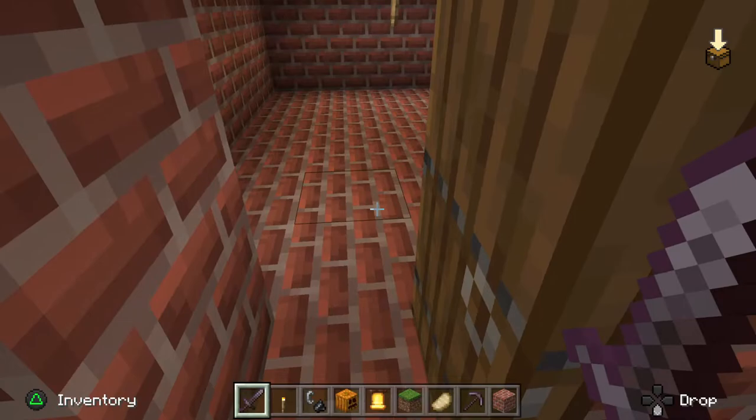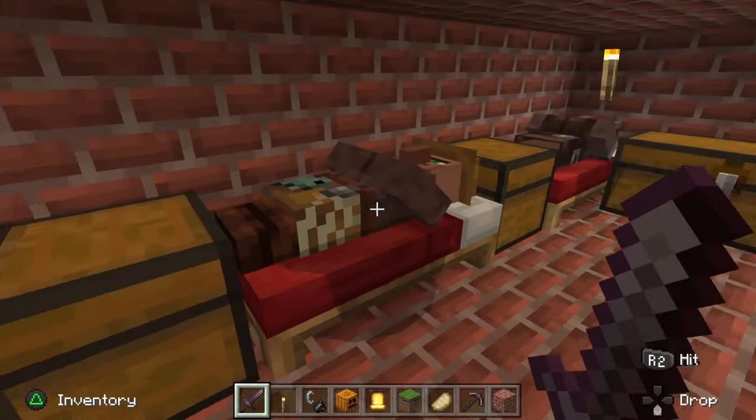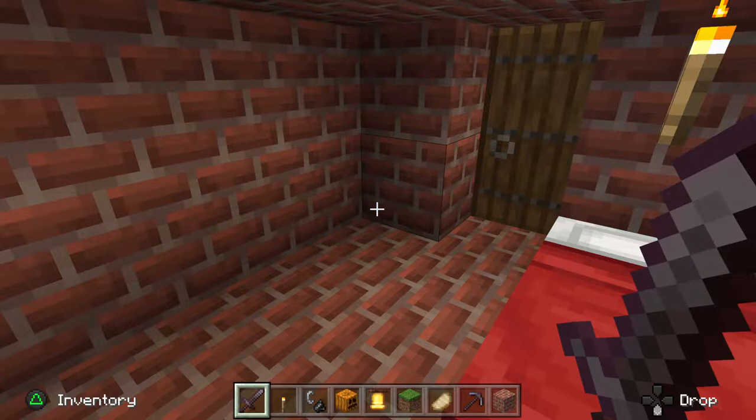Let's go in the natives' quarters. This is where the natives slept. They had no tables, unlike the Padres' quarters. Instead, they just had beds and chests.